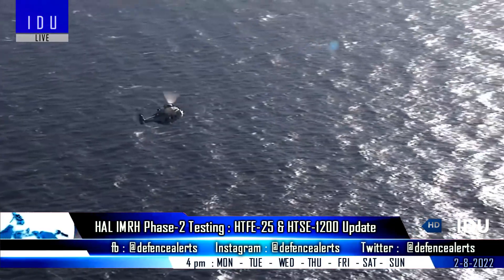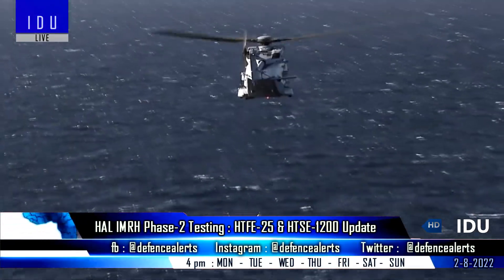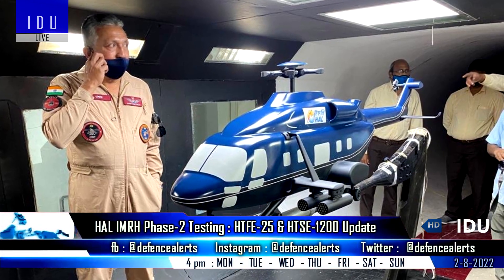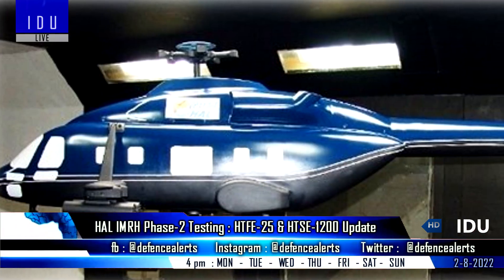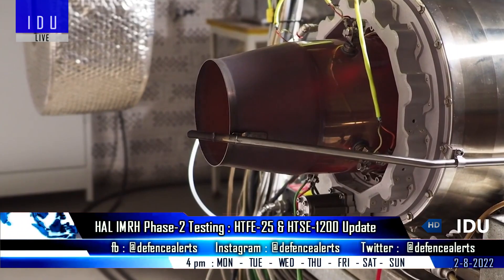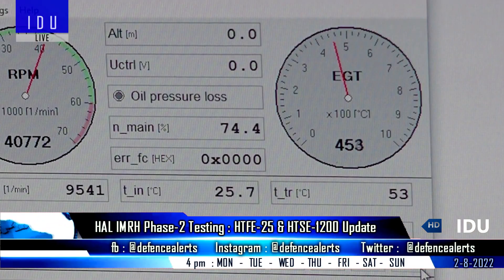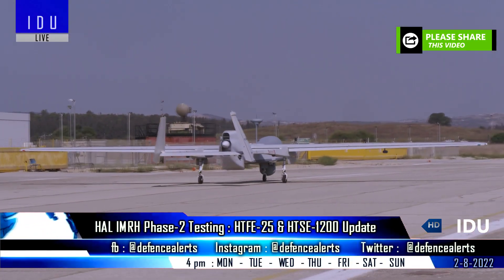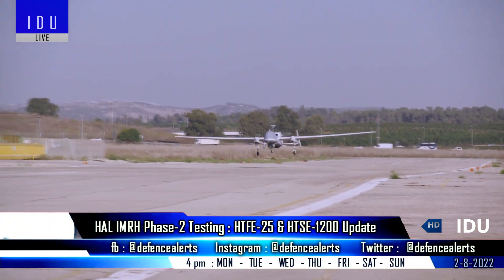The annual report of Hindustan Aeronautics mentions that the preliminary design phase of the Indian multi-role helicopter is under progress, and HAL has completed phase 1 of wind tunnel testing with satisfactory results, with phase 2 currently under progress. The report also mentions that a technology demonstrator of the HTF E-25 engine for UAV applications has been built, and it has achieved acceleration trials up to 55% of the speed.